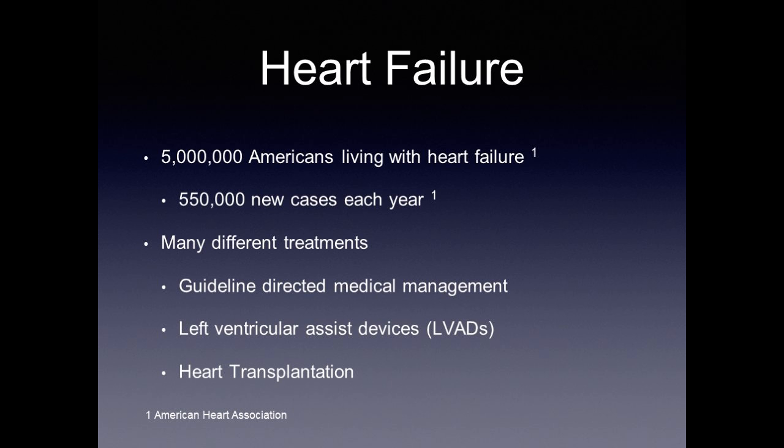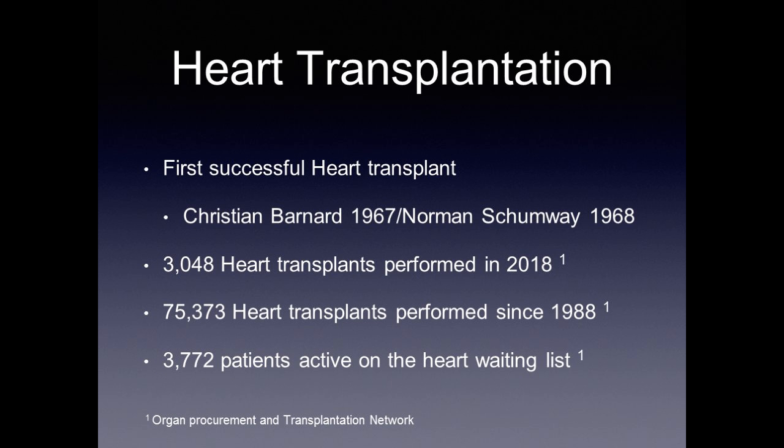There are five million Americans living with heart failure today, with over 500,000 new cases diagnosed each year. Treatments range from guideline-directed medical management to left ventricular assist devices and heart transplantation. The first successful heart transplant was performed in 1967 in South Africa by Christian Bernard, followed shortly by Norman Shumway in the United States in 1968. In 2018, the last calendar year with complete data, over 3,000 heart transplants were performed. Since 1988, over 75,000 heart transplants have been performed.